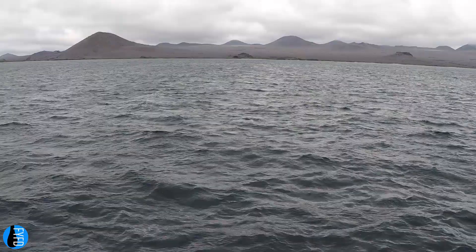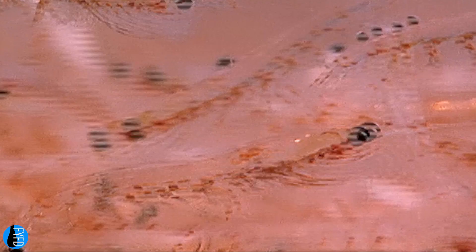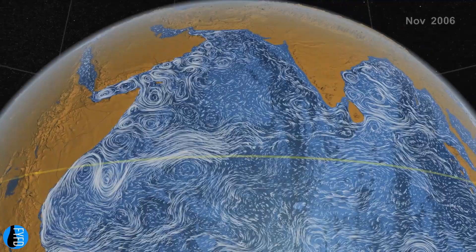In the lab, the swarm of brine shrimp created a large enough jet to irreversibly mix the tank's salt layers. In the ocean, migrating zooplankton could create even larger scale flows. Given their global distribution and frequent migrations, these tiny swimmers may have an outsized impact on density variation and nutrient transport.